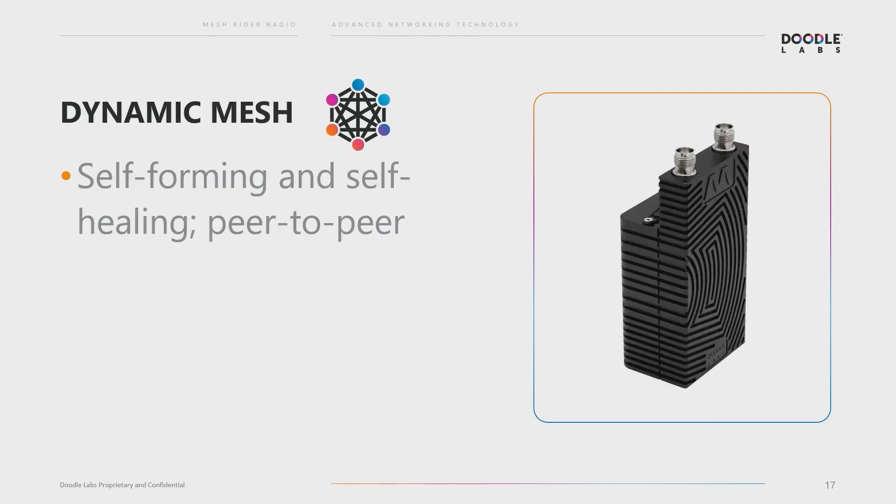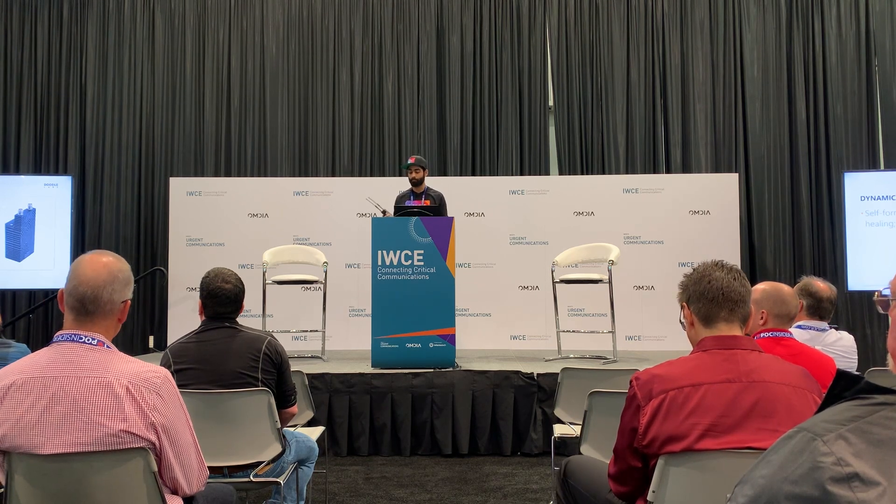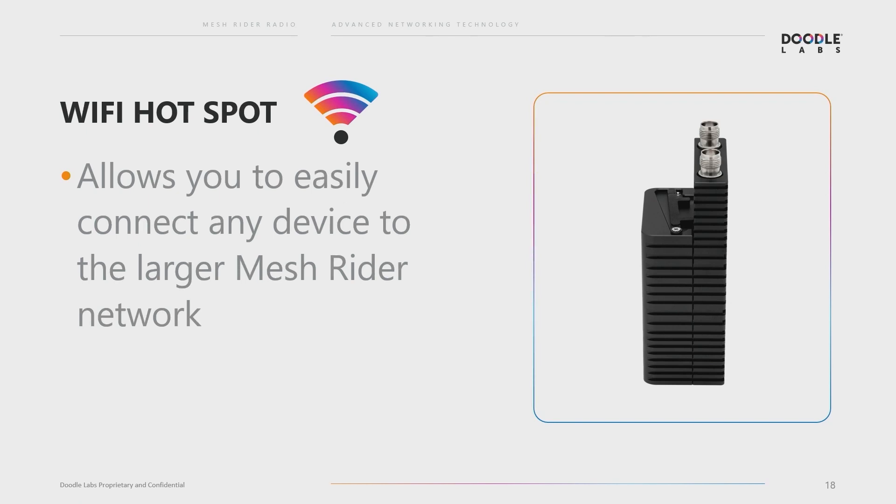All of our radios are mesh radios. With a dynamic, self-forming, self-healing peer-to-peer mesh, it allows the network to really work around the challenges you might face in the field — whether it's obstructions or obstacles. By having every node talk to each other and being able to reroute messaging, you get a really dynamic deployment of your network. All of these radios come with a Wi-Fi hotspot. We know that cables can be really difficult in the field, so the Wi-Fi hotspot enables the use of a phone wirelessly, but we also have a USB-C tether that you can connect directly to the device.